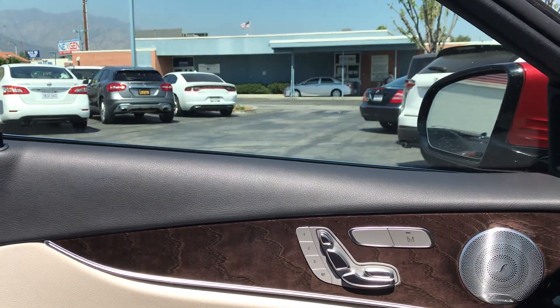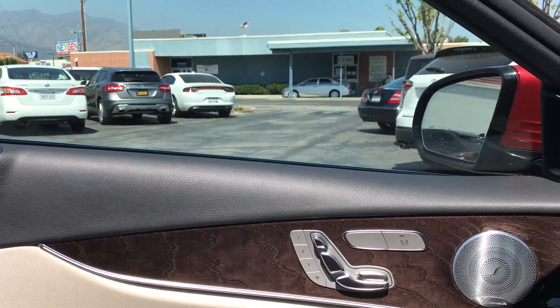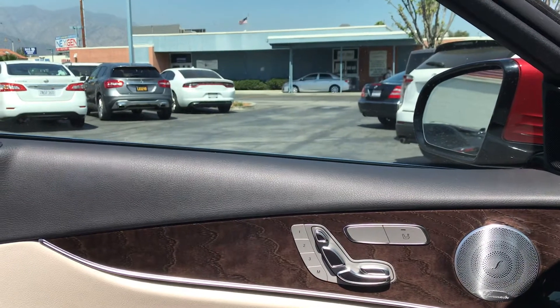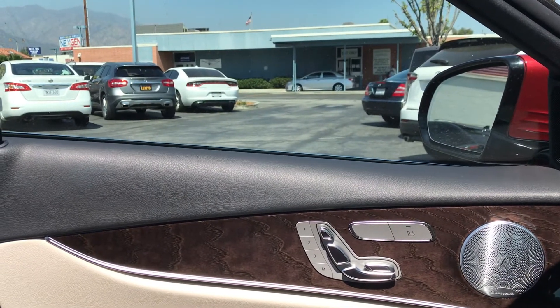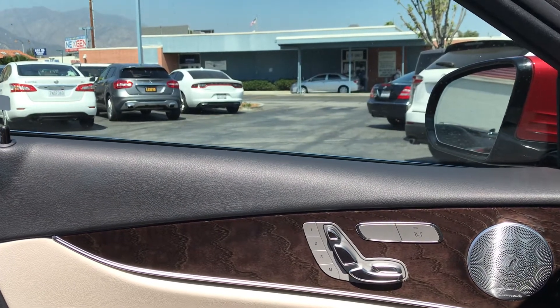Then they will call you to the window. When there, you get a fingerprint. If you wear glasses, they will examine your vision. So you pay $38. After verifying all your information is correct on the computer, you submit.